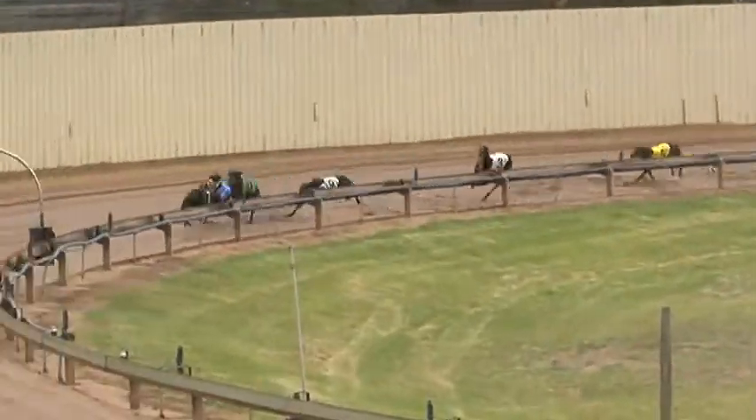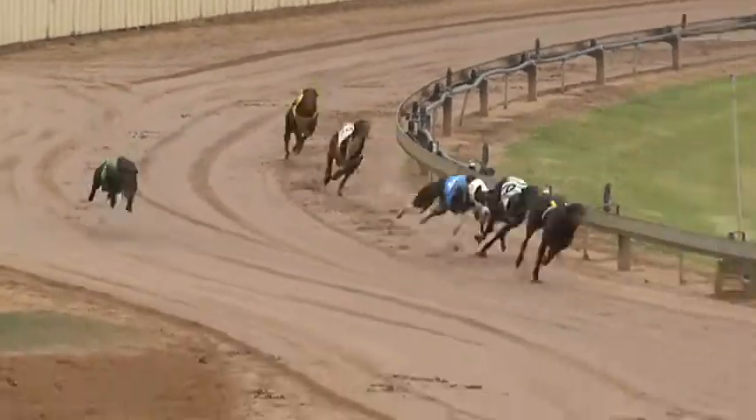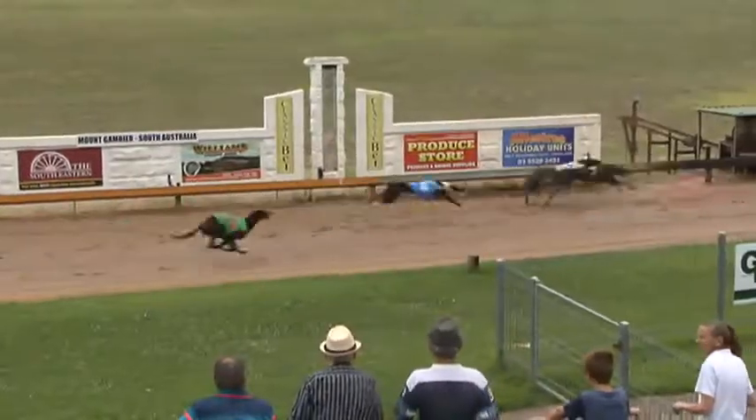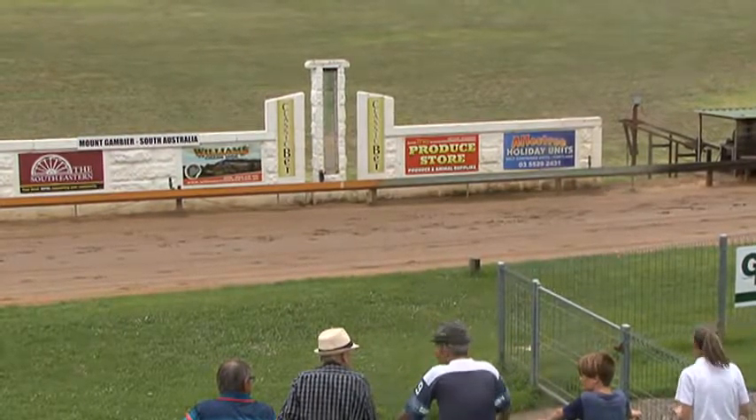Up towards the turn it's Hamis, a narrow leader to Colden Girl. Running on well out wide was Penny Eagle in front. Hamis to Flying Flutter — Flying Flutter flashed home for second.